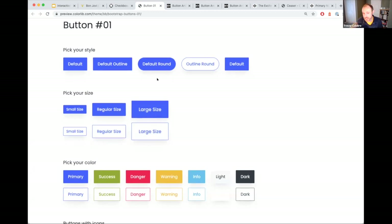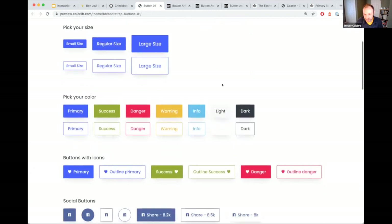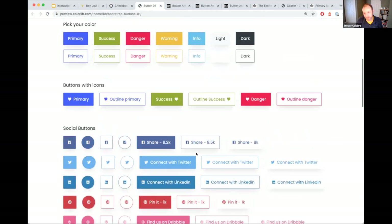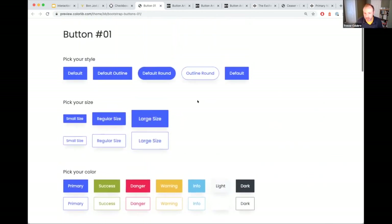Furthermore, I believe whoever created this button library did not go through that process — and here's why: this warning link does not pass accessibility standards. This is actually documenting and formalizing a pattern that's not good for usability. That's why it's important to do these things in a holistic view and look at them as a whole.